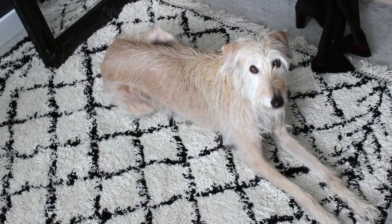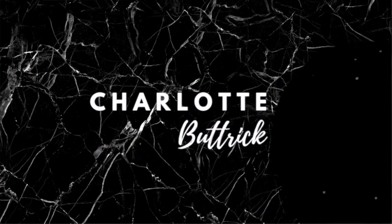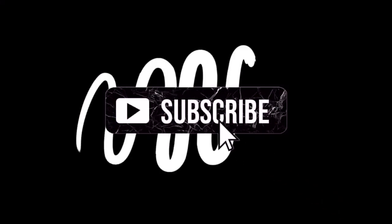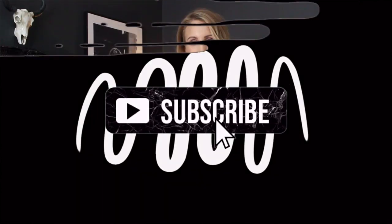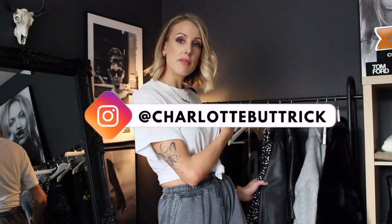Are you ready to be my helper for the day? So let's get started with the video. Hi everyone, I hope you're all doing amazingly. Thank you for clicking on today's video. I'm going to be sharing five of my new-in items that I've paired with the way I've been wearing them and five inspirational looks for you. So let's just get into today's video.